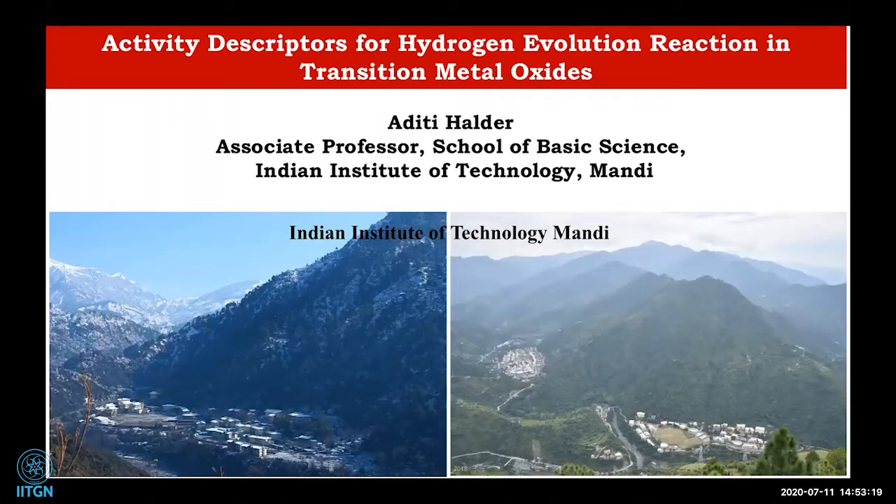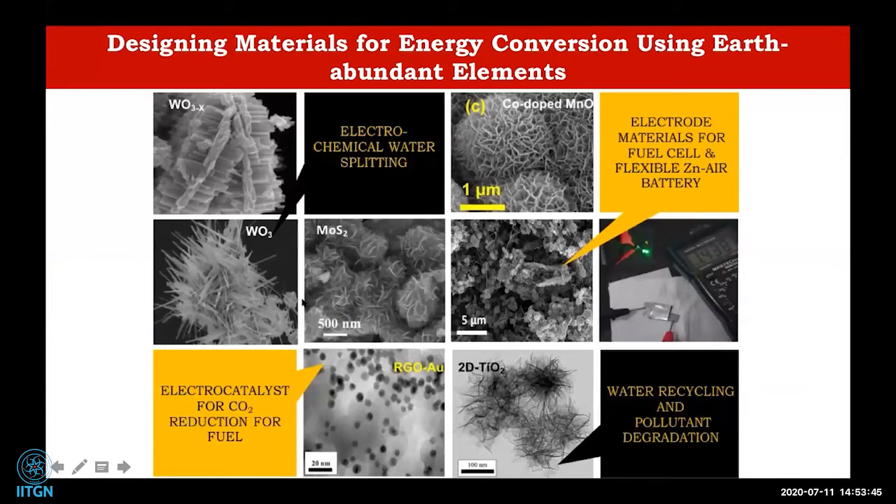Coming back to today's talk, my talk is on activity descriptors for hydrogen evolution reaction in transition metal oxides. I will be discussing how we can control the hydrogen evolution reaction at different conditions. As Dr. Sudamshu mentioned, we are the functional nanomaterials group. We design materials for energy conversion and energy storage using earth-abundant elements.